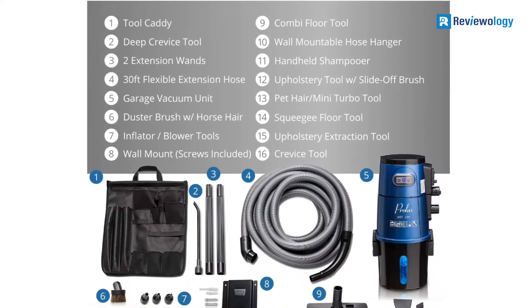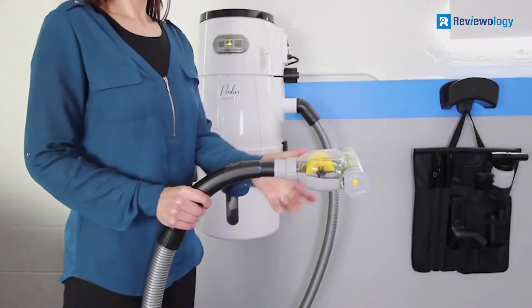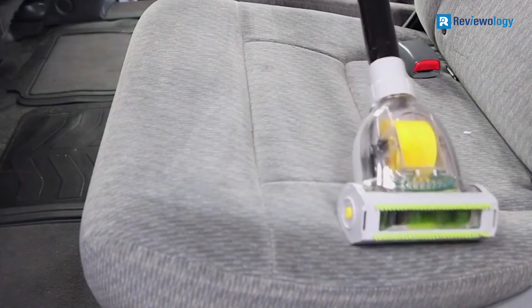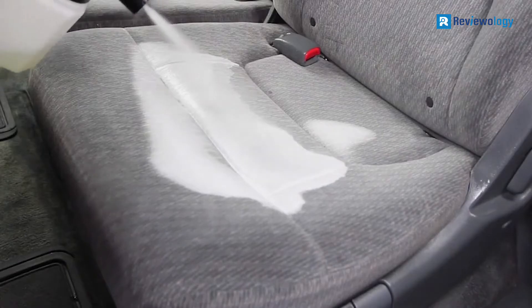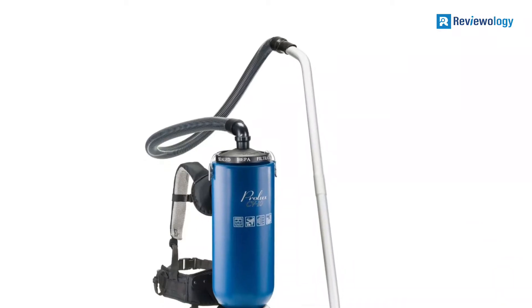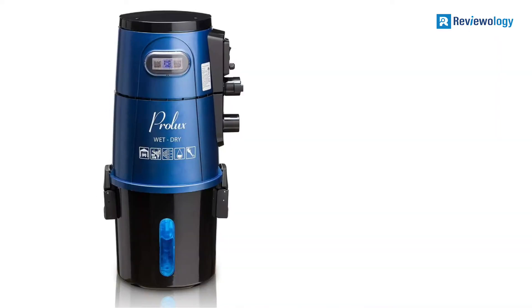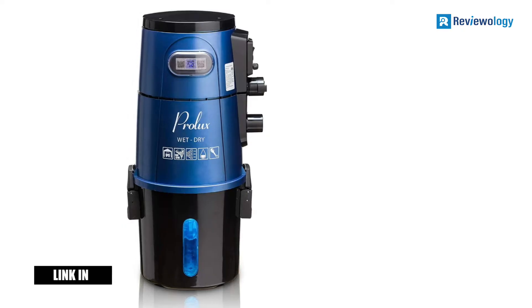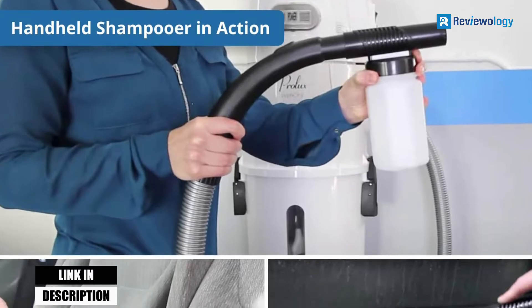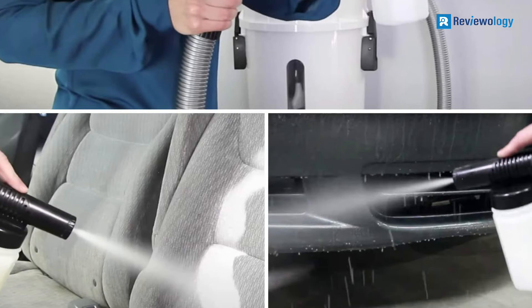Apart from the obvious accessories accompanying these machines, this model also comes with crevice tools. A dedicated tool comes in the package that allows you to remove dirt from crooked positions and corners. You will also get a brush for removing dirt from surfaces with ease. The machine comes with an excellent design that is easy to maintain, and it is highly effective at removing impurities that can trigger allergies. Once complete, the tank is easy to dispose of and does not require additional cleanup.